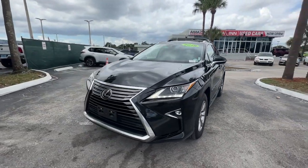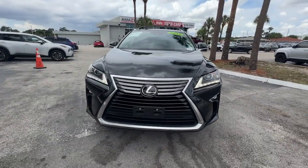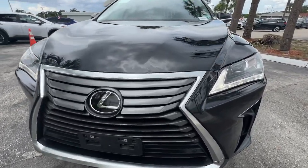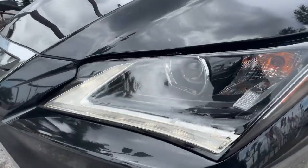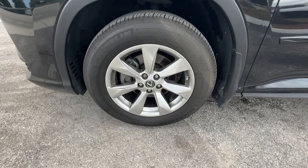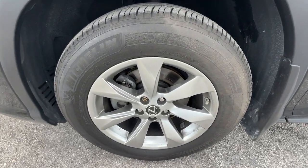These are just some of the great options this vehicle comes with: keyless entry, power lift gate, backup camera, power passenger seat, satellite radio, fog lamps, heated mirrors, steering wheel audio controls, dual zone AC, and aluminum wheels.